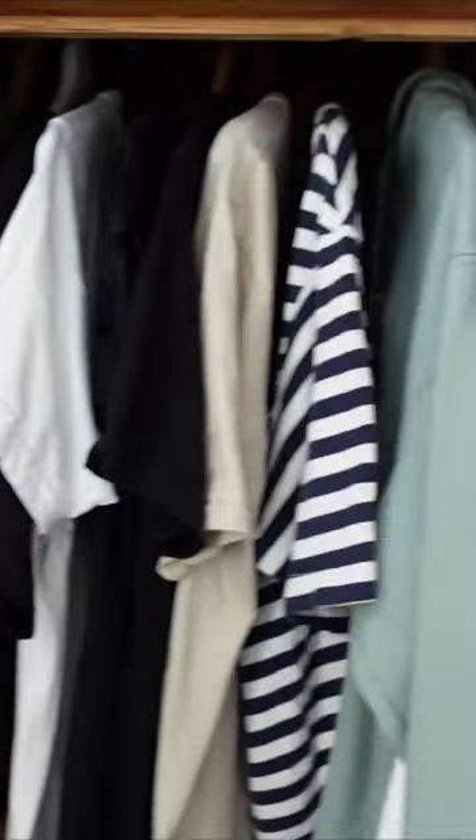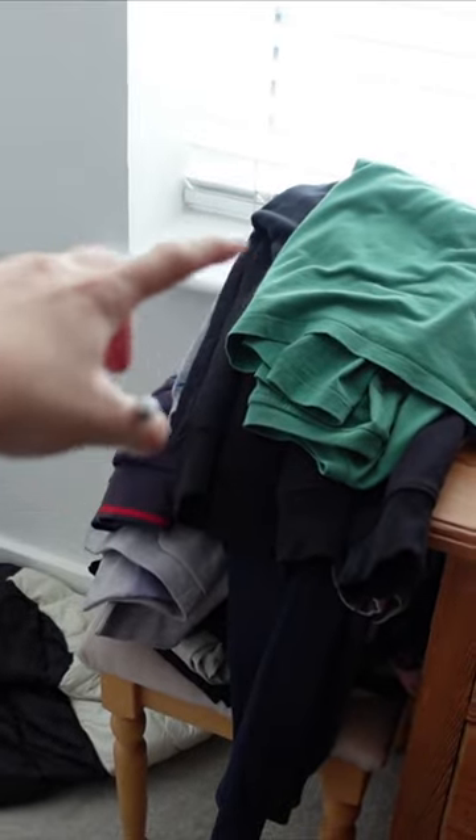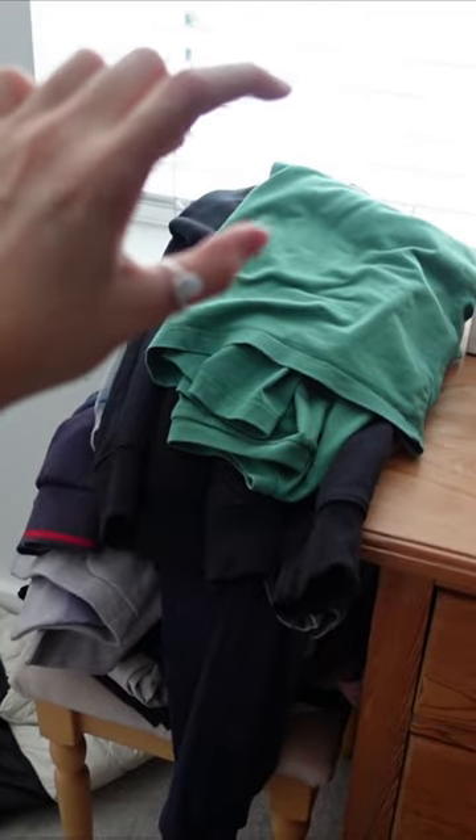It doesn't look like I have cleared out much but as you can see I have got a big pile so far. I'm going to try and clear out a little bit more and add a smidge more to the top of that.